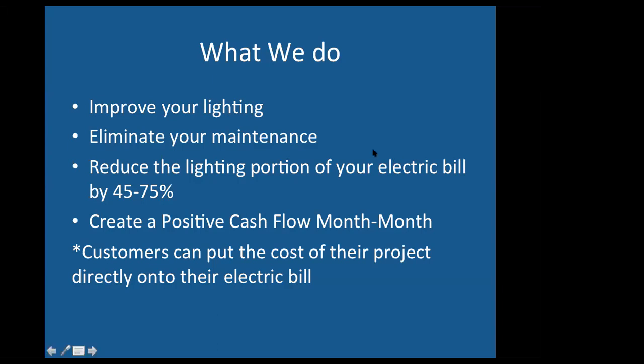We also know that we're going to reduce the lighting portion of your electric bill by 45 to 75 percent. You pay your electric bill based on the wattage of your lights and the hours you use them. It's pretty difficult to cut your hours in half and work in the dark, but what LED lighting does is cut your wattage in half. Just like that, you cut the lighting portion — and it's usually about half the bill. There will be other charges like air conditioning, but about half of it will be lighting.